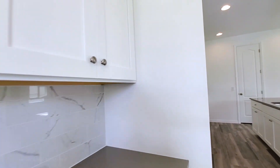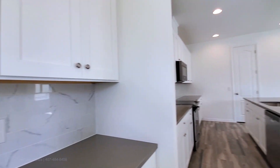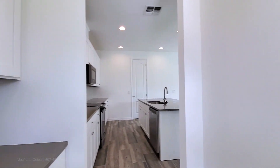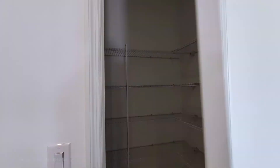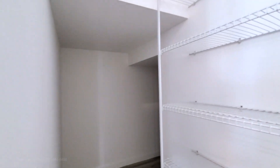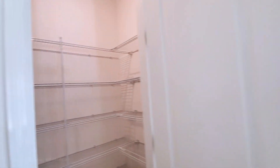This is your drop zone pantry. It's your water heater area. Let's check out the pantry — nice, good size walk-in pantry. It goes all the way to the back here. So if you want some extra storage, there you have it.